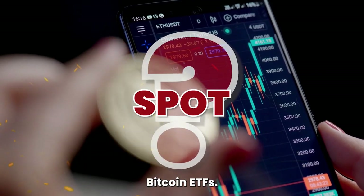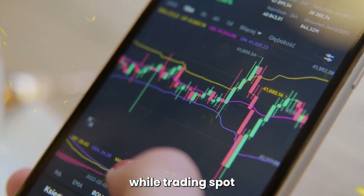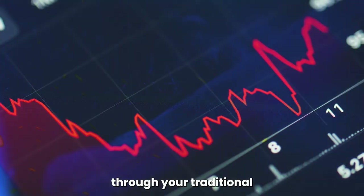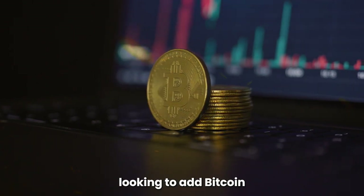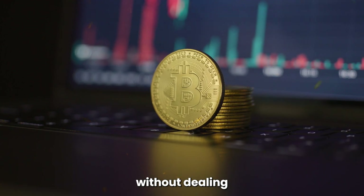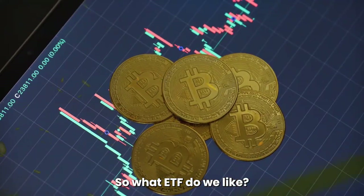7. How to Trade Spot Bitcoin ETFs. Trading Spot Bitcoin ETFs is as simple as buying and selling shares through your traditional brokerage account — through Schwab, Fidelity, or somewhere else. This ease of access makes them an appealing option for investors looking to add Bitcoin to their portfolios in a scalable way without dealing with the complexities of the exchanges.